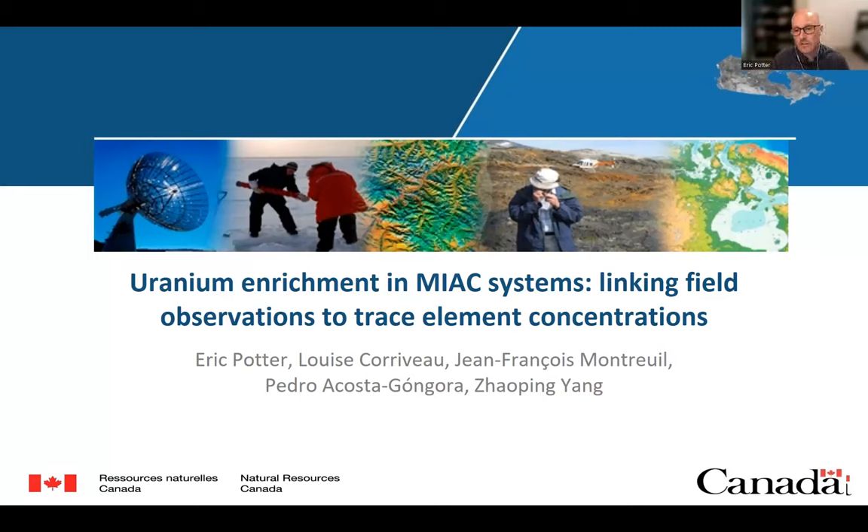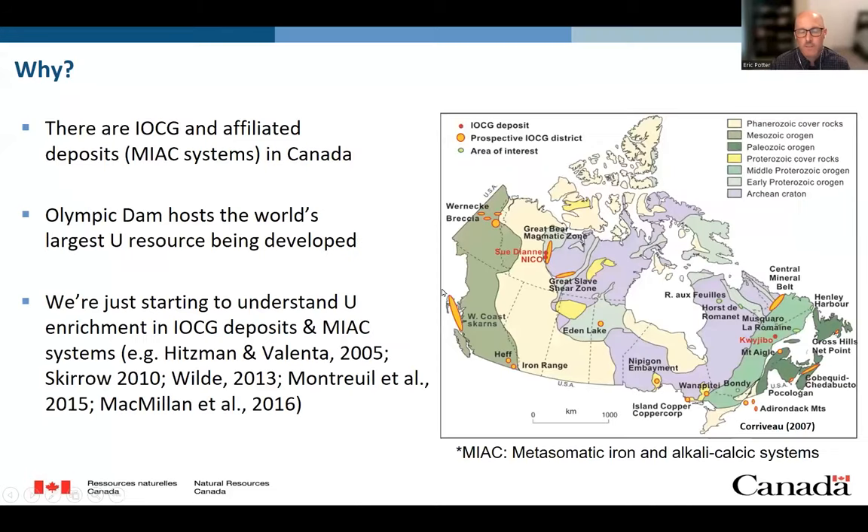Specifically, I'd like to link some field observations to trace element concentrations. So why study these systems? Well, we know there are currently three IOC deposits defined in Canada — two in the Great Bear Magmatic Zone, and one in the Grenville Province in Quebec. Also, from a uranium ore systems perspective, Olympic Dam holds the world's largest uranium resource being developed. And we're just starting to understand uranium enrichment in IOCG deposits as well as the broader MIAC systems.